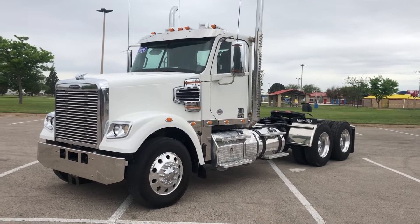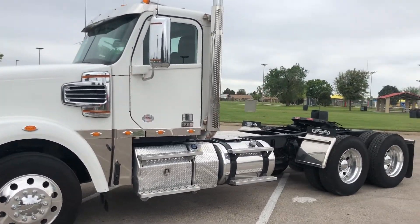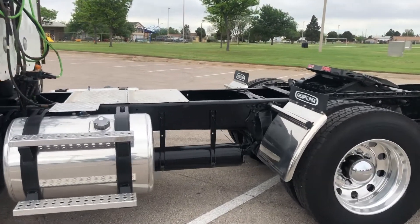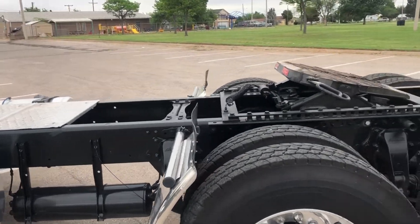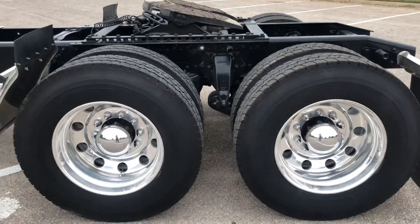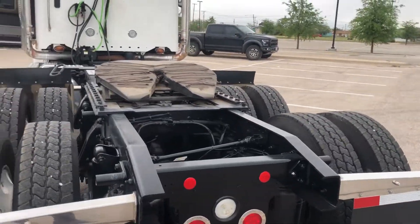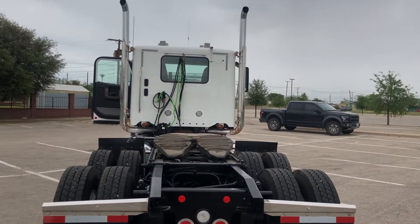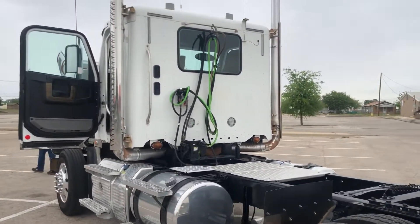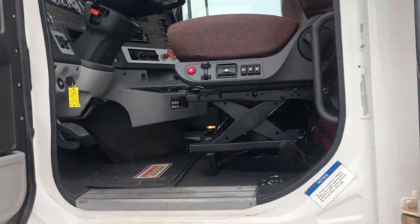2019 model 122 SD, it's got a 505 horse Detroit DD15, 10-speed standard transmission. This truck has about 100,000 miles on it. Plenty of room to put pumps and blowers if you're hauling crude. 24-inch air slide fifth wheel, sits on 11R 24.5 tires, dual exhaust, power windows, locks, and mirrors.